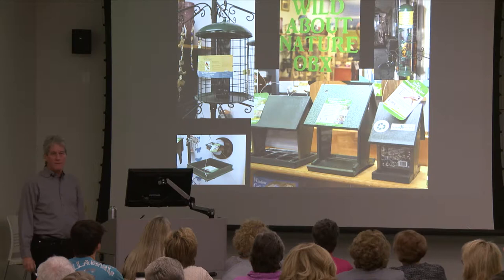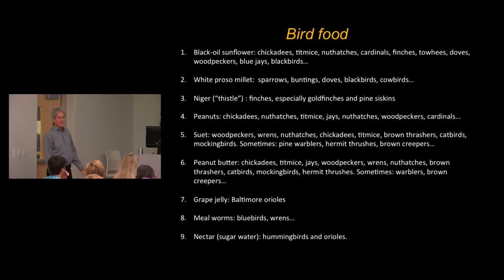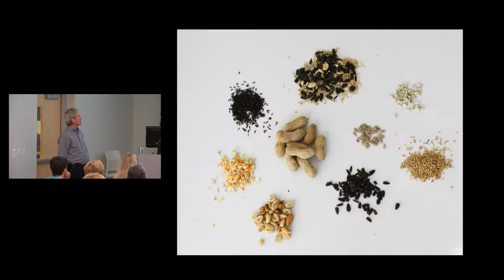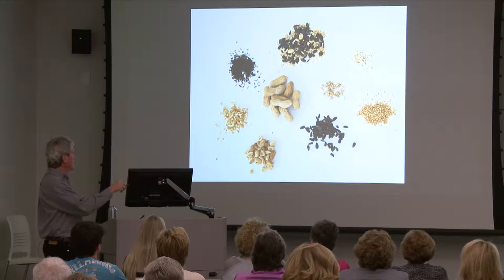I took these pictures at Wild About Nature OBX up in Kill Devil Hills. There are a bunch of different things you can feed the birds. The most important seed is black oil sunflower seed — it's kind of the standard. If you're only going to have one seed out, that's probably the one to use. Lots of birds eat it, and you can buy it hulled as well.